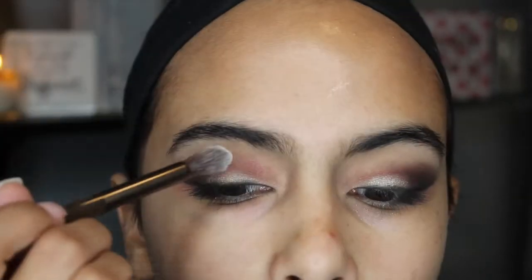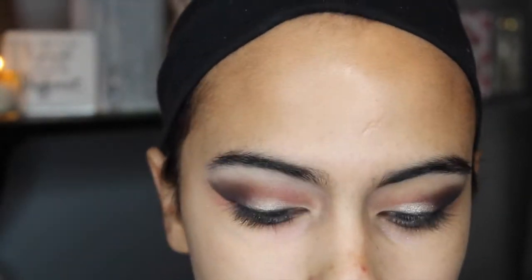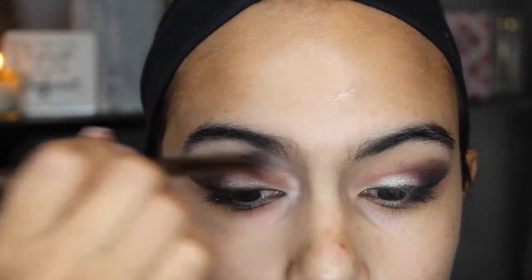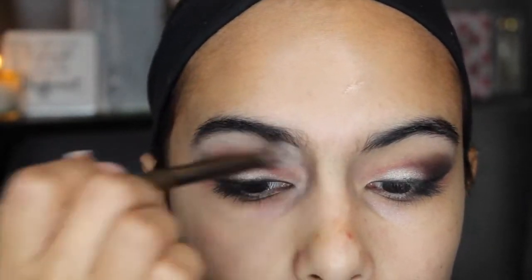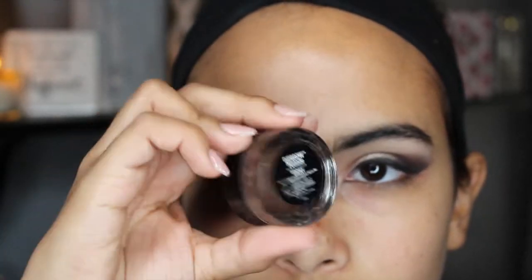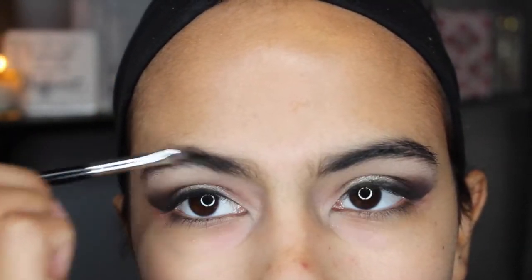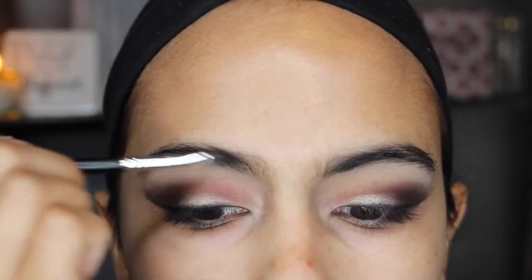And then I used the color 13 from my Urban Decay Smoky palette as a highlighter underneath my brow bone and right in the corner of my eye in the tear duct. And to fill in my eyebrows I'm going to be using my Anastasia Dip Brow Pomade in the color Ebony, just filling in my eyebrows.